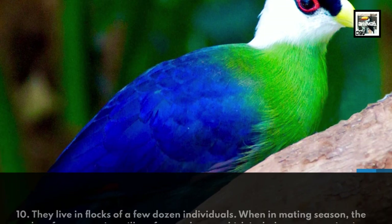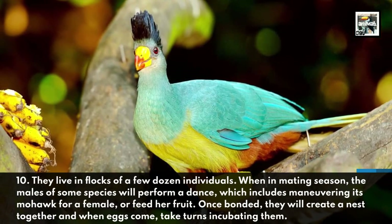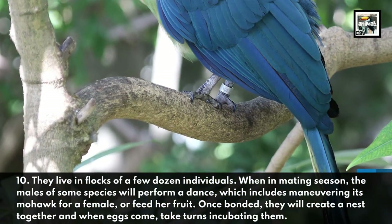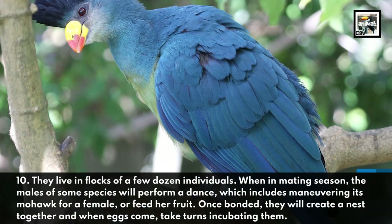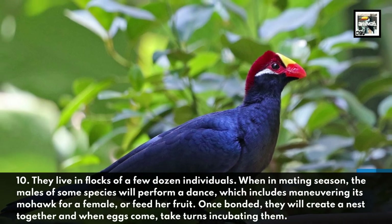They live in flocks of a few dozen individuals. When in mating season, the males of some species will perform a dance, which includes maneuvering its mohawk for a female or feed her fruit. Once bonded, they will create a nest together, and when the eggs come, take turns incubating them.